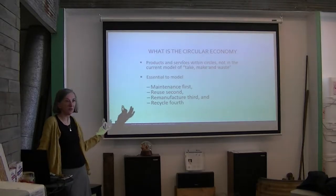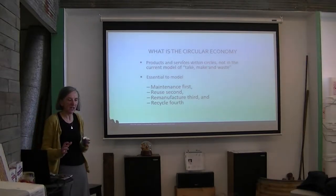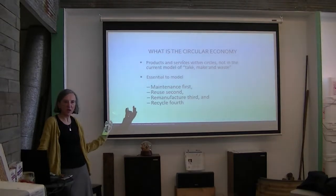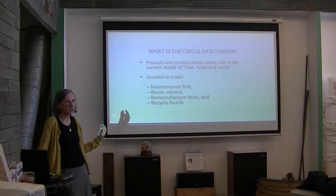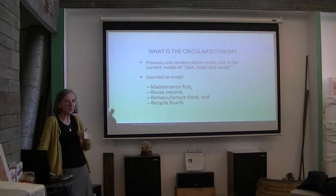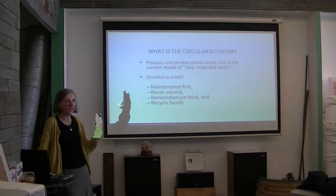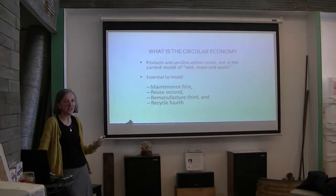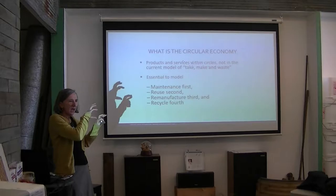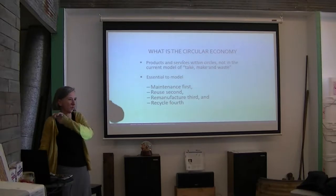Don't discard anything or postpone it as long as possible. When we are offered a remanufactured thing, our first reaction is: well, it was a damaged thing and now I'm buying something second-hand. But remanufacturing is bringing it back as new — all the specs, the functionality, the aspect are still there. And then for recycling, we're adding a lot of materials, a lot of energy, and a lot of transportation.